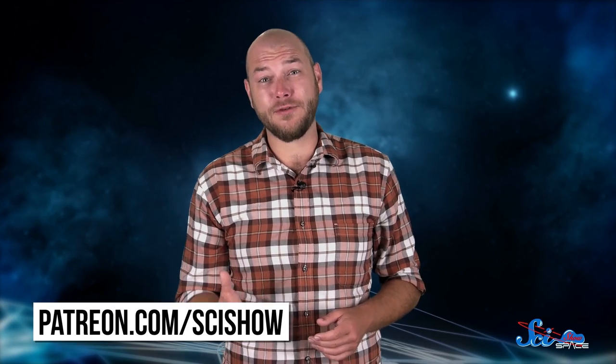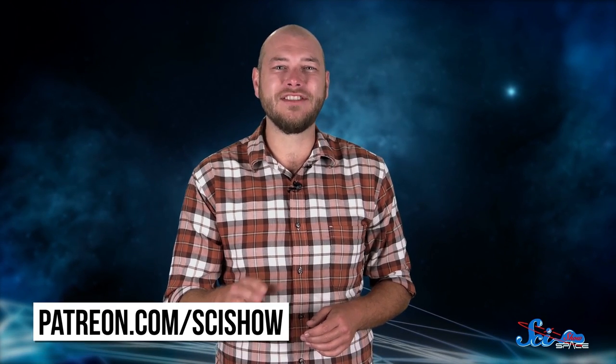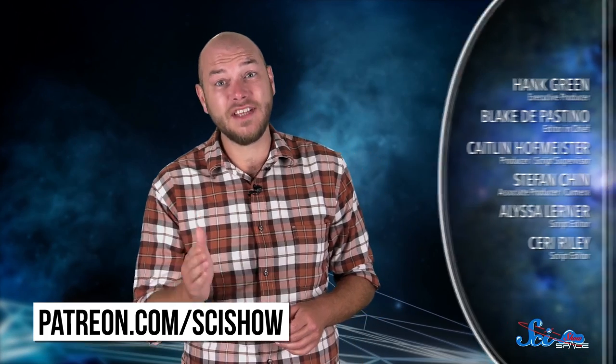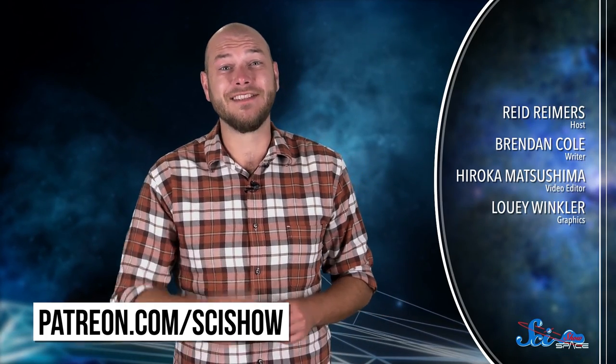Thanks for watching this episode of SciShow Space, and thanks especially to our patrons on Patreon, who help make this show possible. If you want to help us keep making episodes like this, just go to patreon.com/scishow to learn more, and don't forget to go to youtube.com/scishowspace and subscribe.